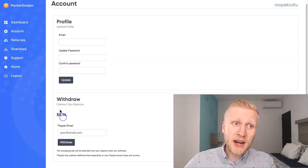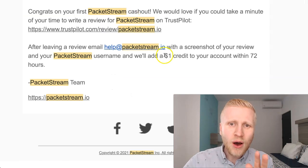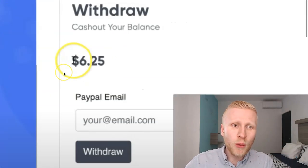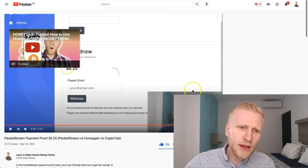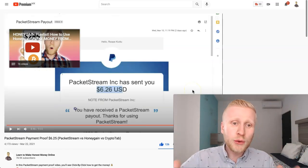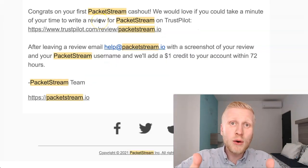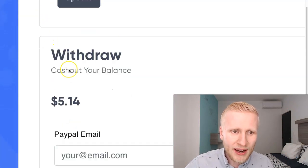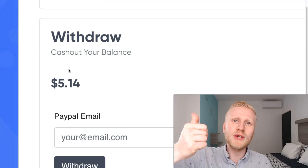It's time to cash out again from PacketStream, and I will show you how to get an extra $1 bonus from PacketStream. This is related to my previous PacketStream video where I cashed out money, and at the end of that video I showed you that it takes less than two hours to get the money. They also gave a $1 extra credit bonus added to my account, and today I will explain how you can get that $1 bonus as well.